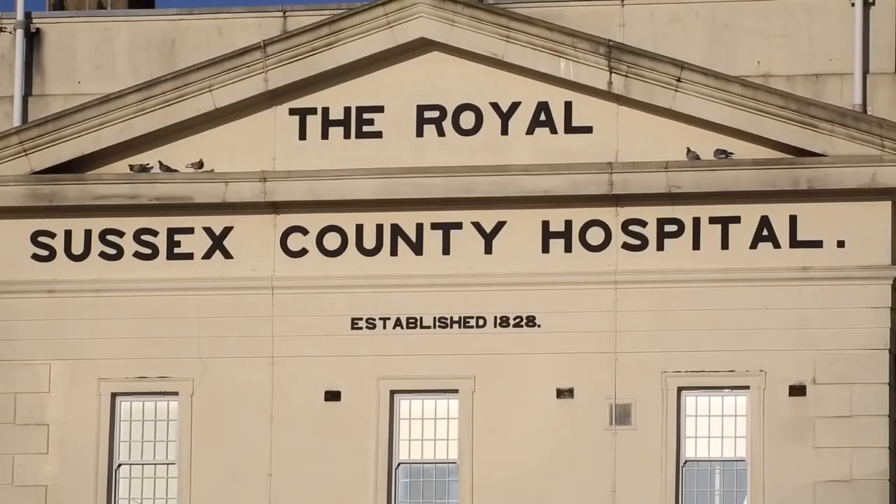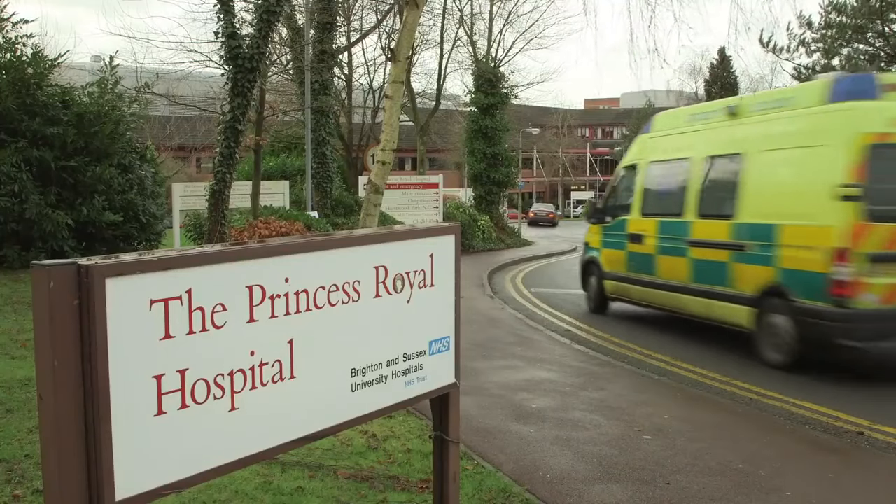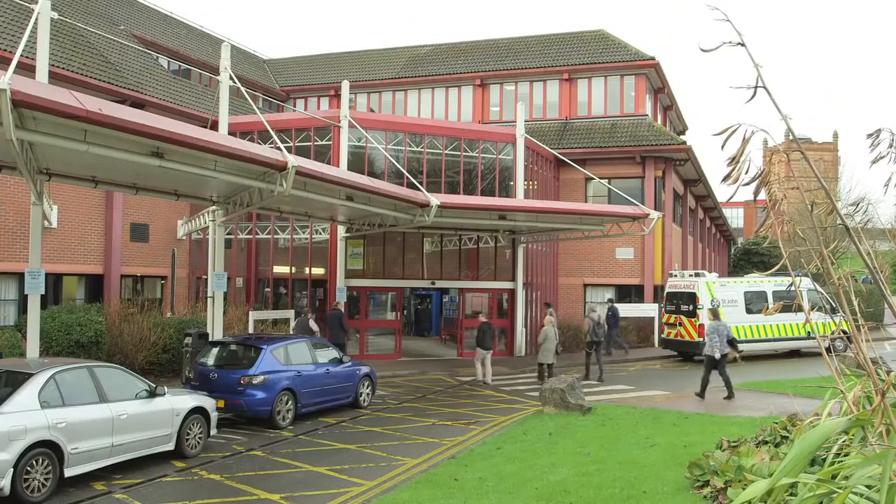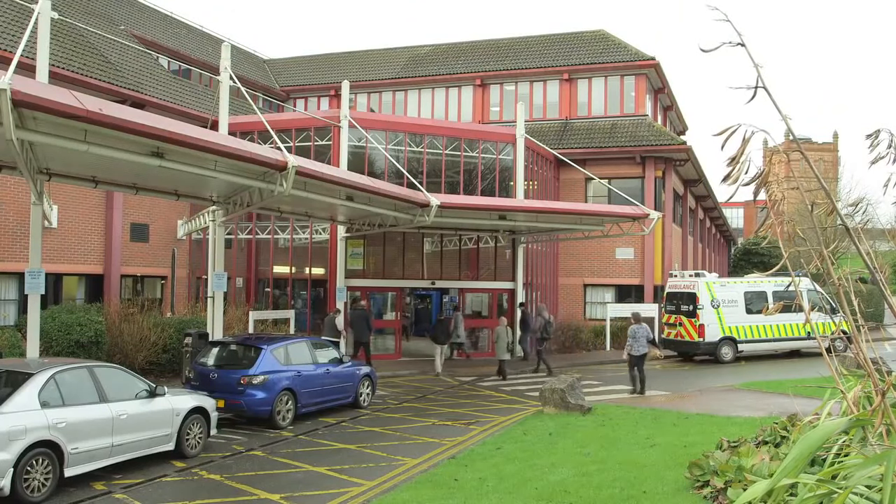This film will help you understand what to expect when you come in for your anaesthetic and surgery so that you are better prepared. But don't worry, we won't show any actual operations.